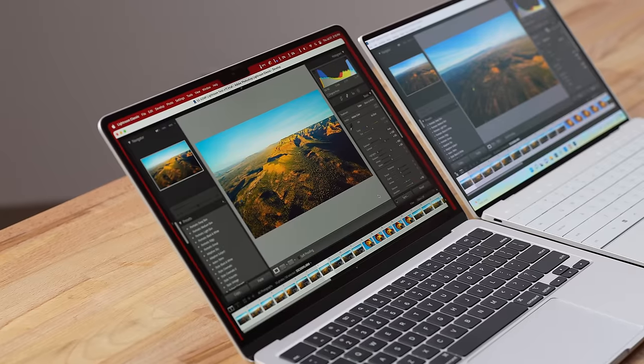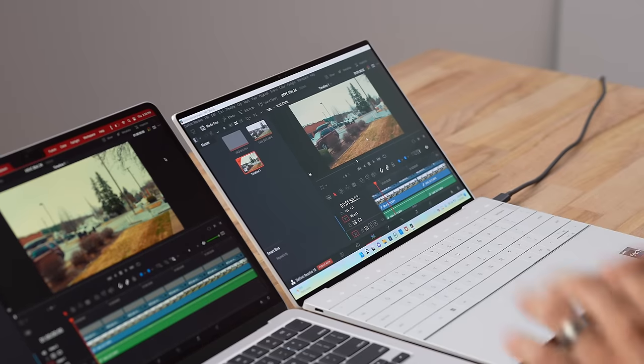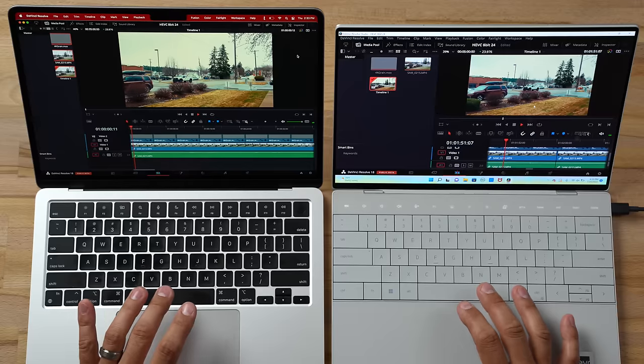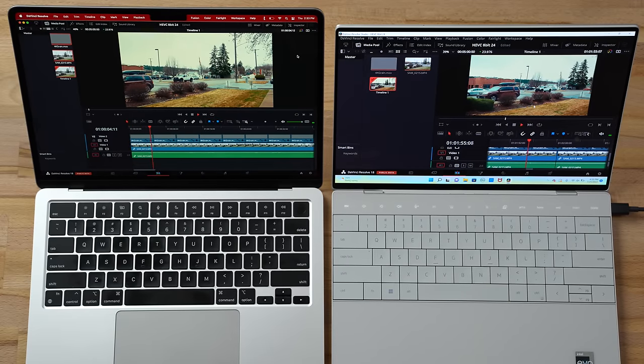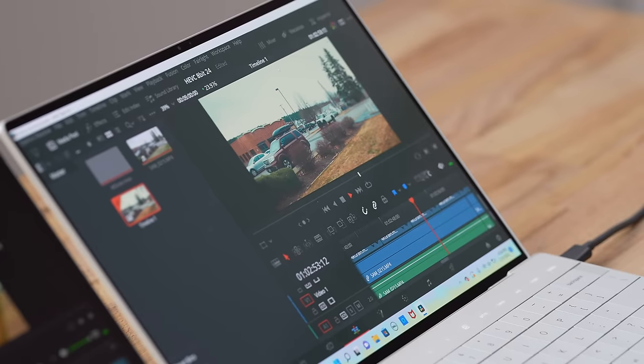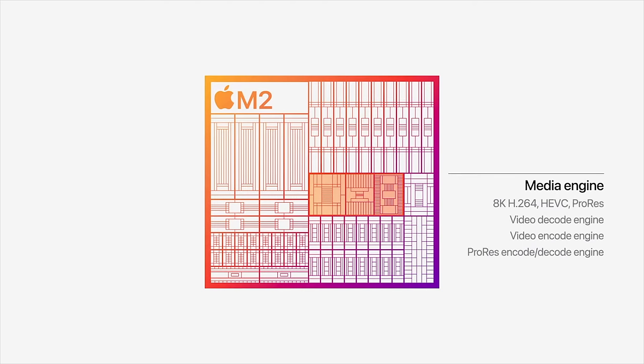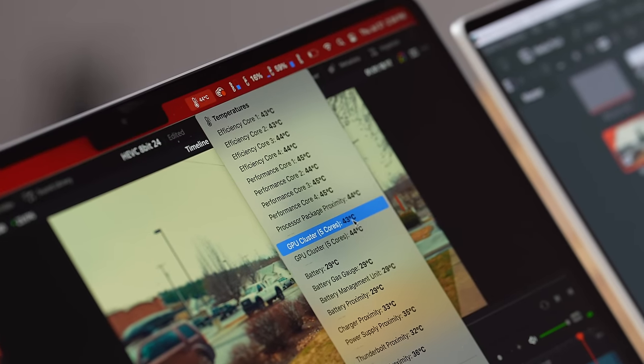Now let's test simple 4K editing in DaVinci Resolve Studio version 18. Playing back a 4K HEVC timeline with a couple of effects, both laptops play it back perfectly. Almost immediately the Dell's dual fans kicked in while the MacBook remains fanless. Interestingly, the MacBook is running really cool thanks to its highly efficient media engine — GPU clusters at 43°C, CPU also very low. The Dell has media engines too, but not the same ARM 5nm efficient architecture.